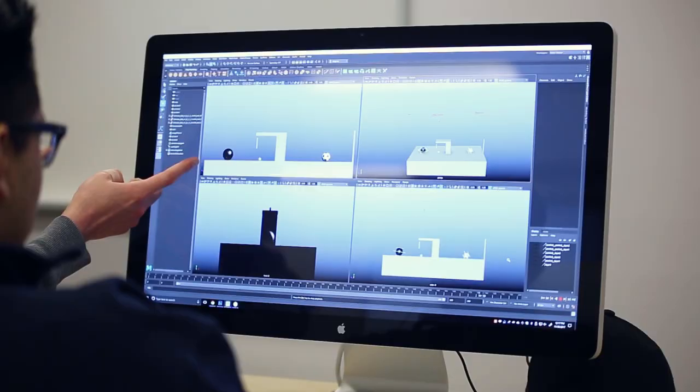I am the lead motion capture editor here at Ubisoft Toronto. Our job is to provide the animators with different scenes — gameplay, animation, loops, and cinematics.